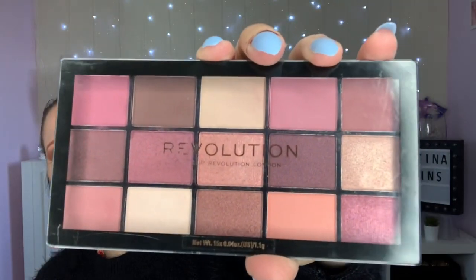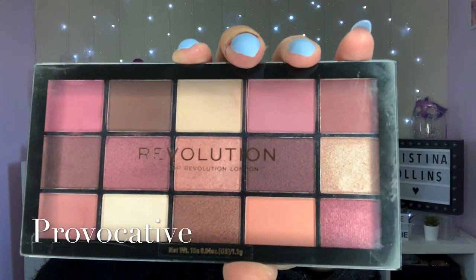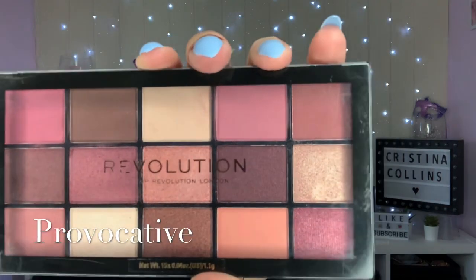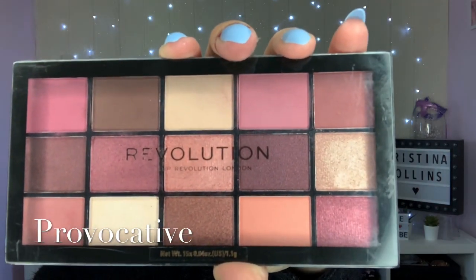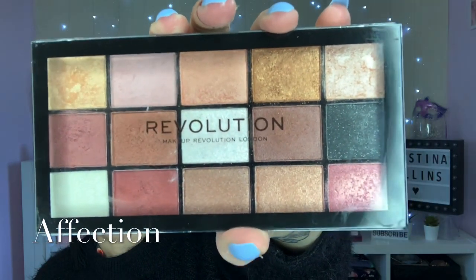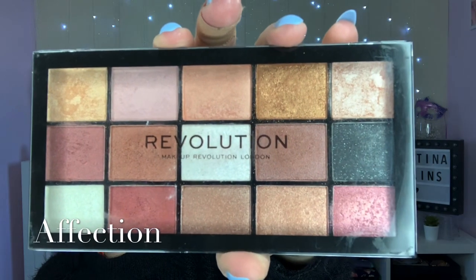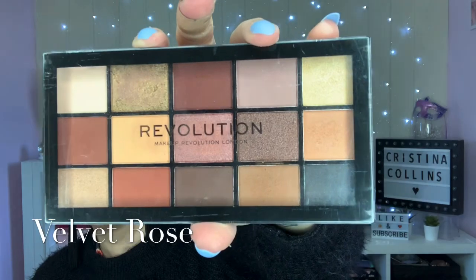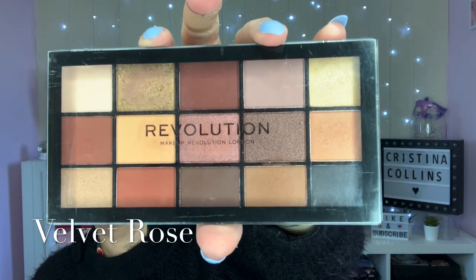The next is a favourite of mine - this one is called Provocative. These are my colours in a single palette. It's just beautiful - look at those beautiful dreamy colours. Really rich colours, and you'll actually be surprised how good the pigmentation is considering these were four pounds at the time.